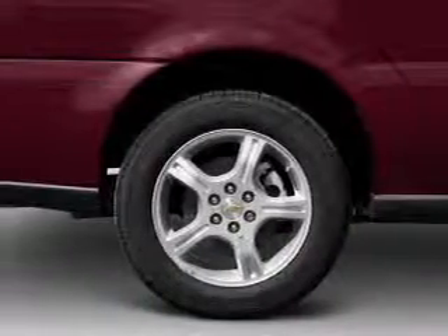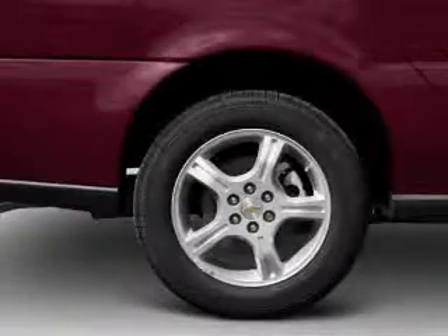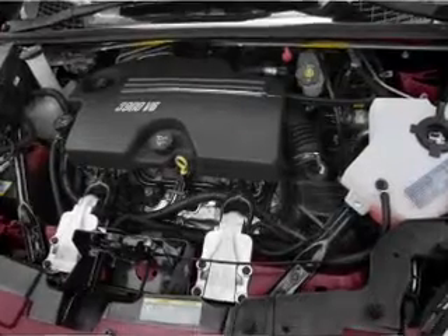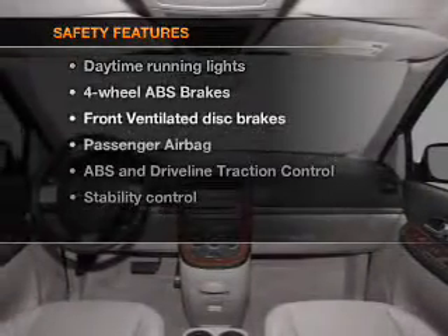Air conditioning, power windows, power steering, power mirrors, an AM-FM stereo with a CD player, and an adjustable tilt steering wheel.